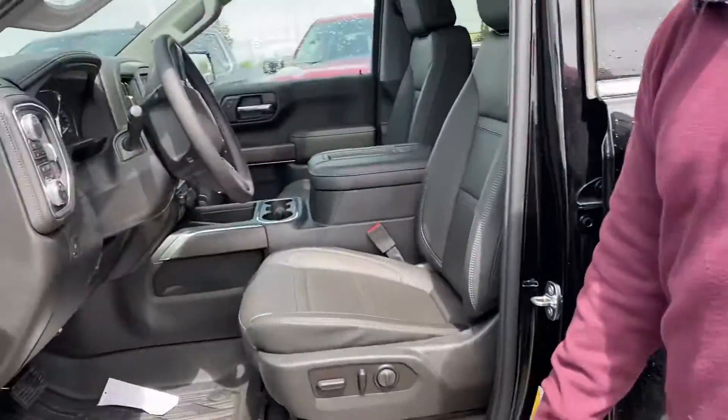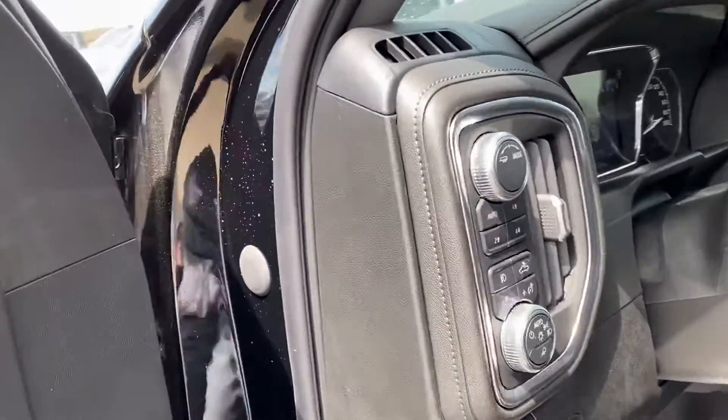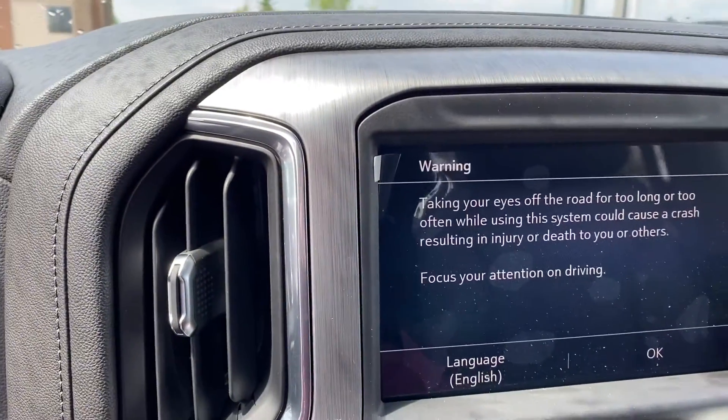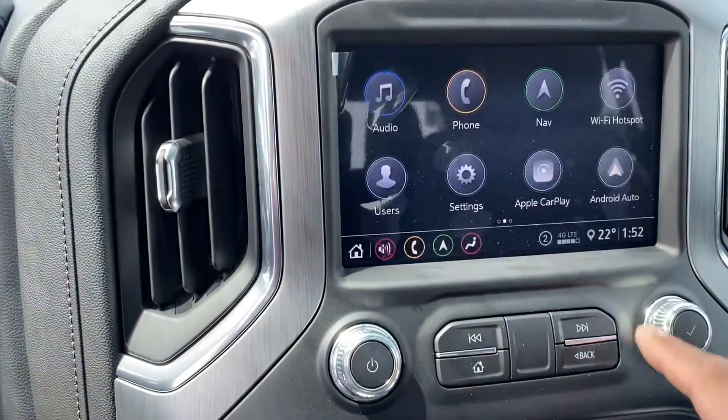Inside, as I mentioned, tons of options. We've got automatic 4x4, so you don't have to worry about switching between two-wheel drive and four-wheel drive. We've got a nice big screen here that comes with Apple CarPlay and Android Auto — basically plug in your phone and it'll show everything on there.